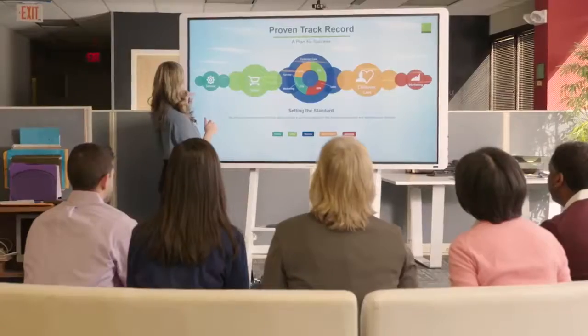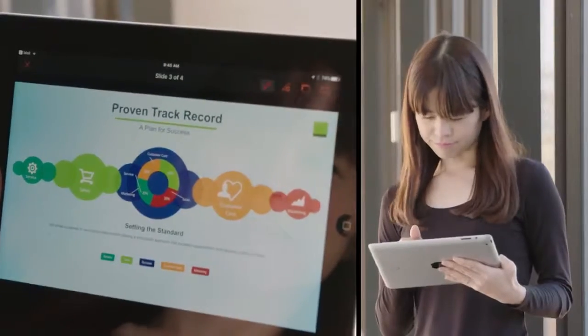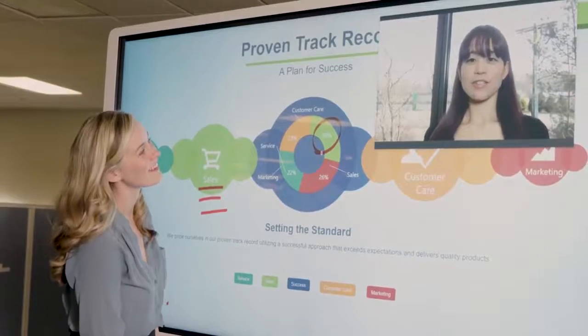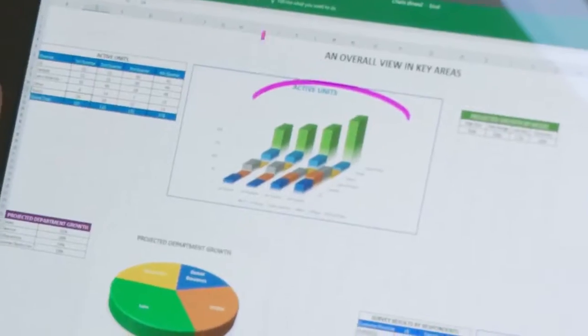Meet Carol. Carol needs to access a PowerPoint presentation on her personal computer during a meeting with team members in three locations. With a click of a button, Carol's presentation is now up and ready to be shared. During the meeting, Carol's co-worker asks a question related to the data. Carol is able to quickly pull up the Excel spreadsheet she used to calculate the numbers in her presentation and explain how she obtained the information.